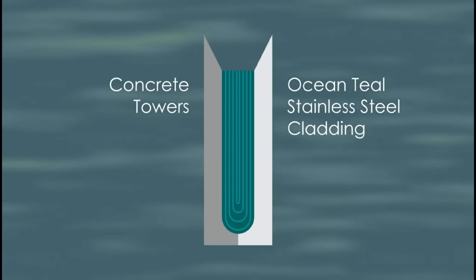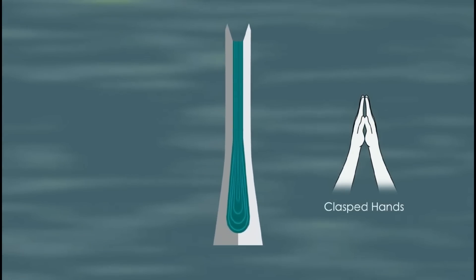Finally, to reflect the profound sense of faith found throughout the Philippine community, the south channel towers fold inward, like praying hands.